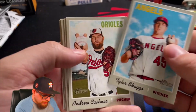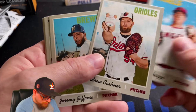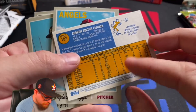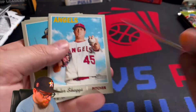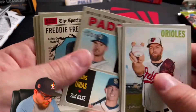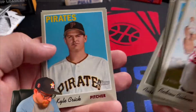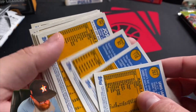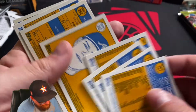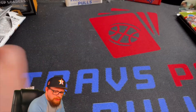All right, this is a 2019 Heritage hobby pack. We got Tyler Skaggs, Andrew Cashner. I thought for sure that was going to be a variant. Jeremy Jeffries, Luis Urias, Jake Nicks, Joe Musgrove — he just threw a no-hitter — Austin Romine, Kyle Crick, and Luis Brinson again. Nothing special there.